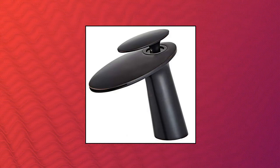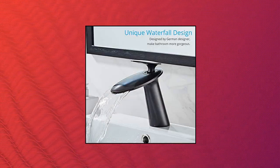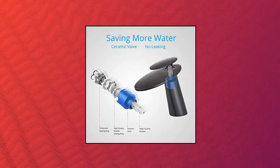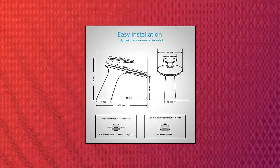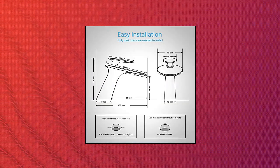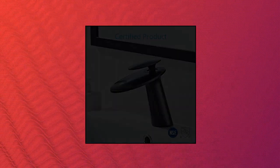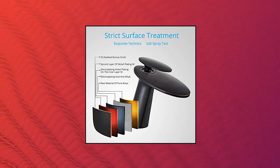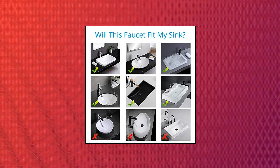Wove oil rubbed bronze waterfall bathroom sink faucet with supply hose, single handle single hole lavatory faucet, slanted body basin mixer tap, commercial, black. Overall height 136 mm (5.3 inches), spout height 84 mm (3.3 inches), spout width 75 mm (2.9 inches), spout length 132 mm (5.2 inches). Matte Black Bathroom Sink Faucet with professional design — everything you'd expect from a premium faucet. Easy and quick installation will offer you a stylish look and feel found only in luxury spas and hotels.